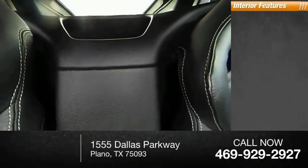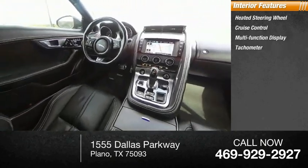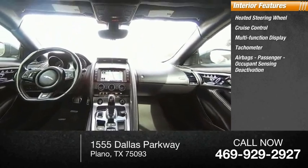Inside you'll find heated steering wheel, cruise control, multifunction display, tachometer, airbags, passenger occupant sensing deactivation.